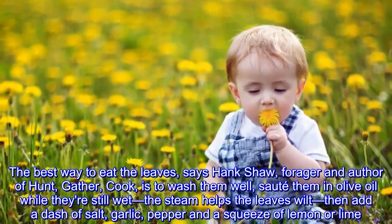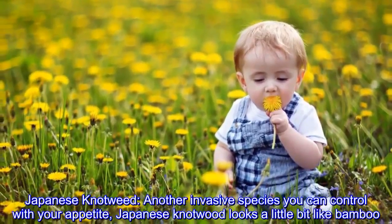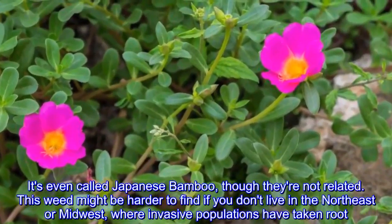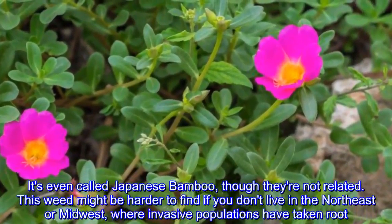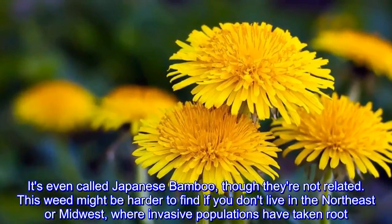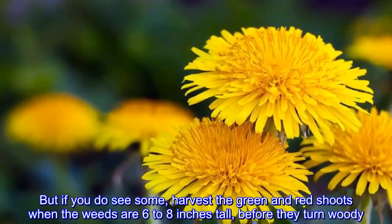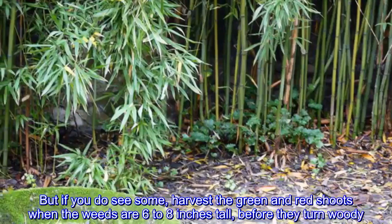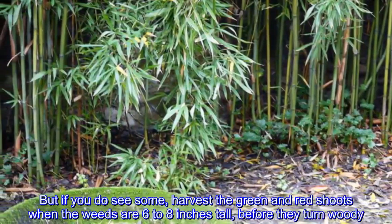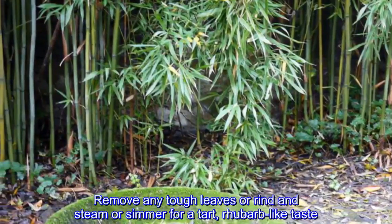Then add a dash of salt, garlic, pepper, and a squeeze of lemon or lime. Japanese knotweed: another invasive species you can control with your appetite. Japanese knotweed looks a little bit like bamboo — it's even called Japanese bamboo, though they're not related. This weed might be harder to find if you don't live in the northeast or midwest where invasive populations have taken root. If you do see some, harvest the green and red shoots when the weeds are six to eight inches tall before they turn woody. Remove any tough leaves or rind and steam or simmer for a tart, rhubarb-like taste.